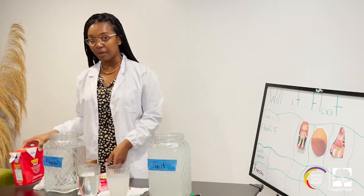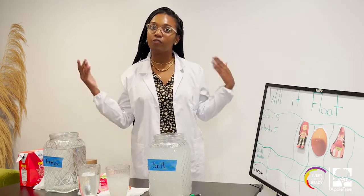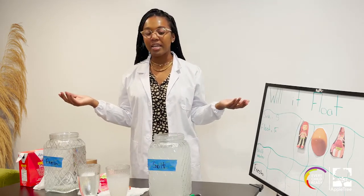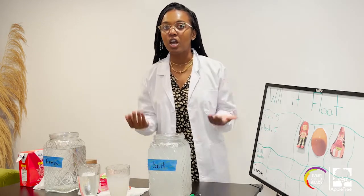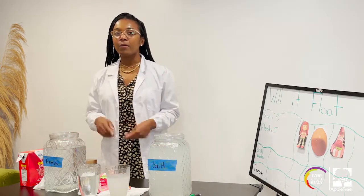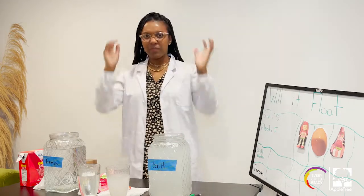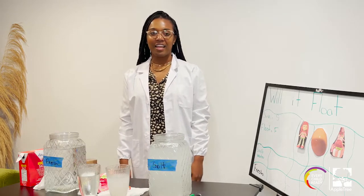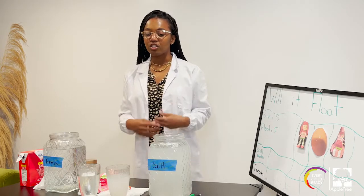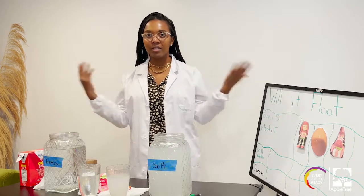Today we're going to do an experiment. That experiment is we're going to find out which objects float and which objects sink. Does it make a difference if it's in salt water or if it's in fresh water? First I want you guys to put on your heavy thinking cap. Let's make a prediction — what's going to happen?